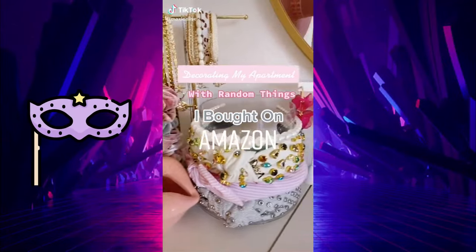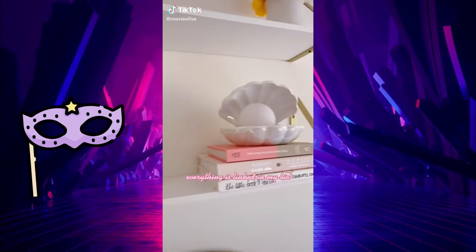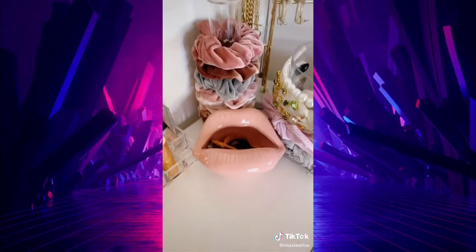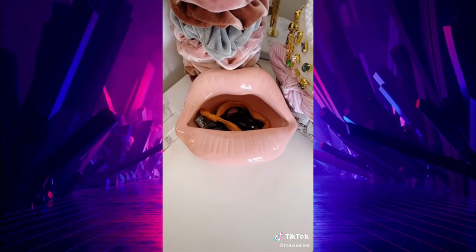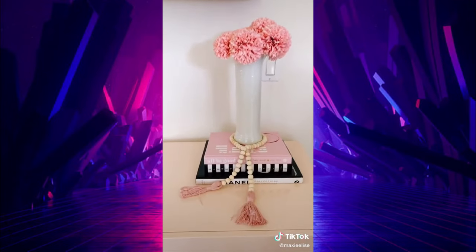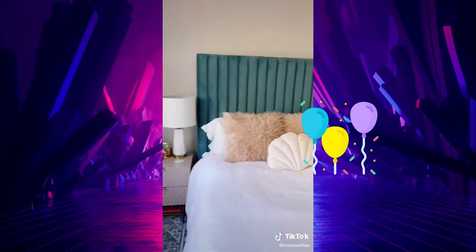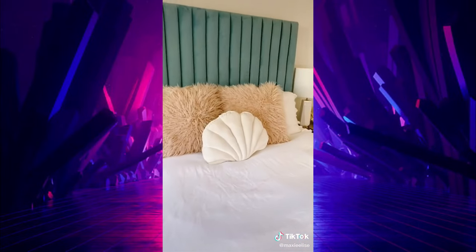Decorating my apartment with random things I bought on Amazon. This pearl is the perfect size to add to a little bookshelf — it even lights up. This is supposed to be an ashtray but I got it to sit on my vanity to store all of my hair ties. I love stacking cute books in groups of three and then putting a vase on top.